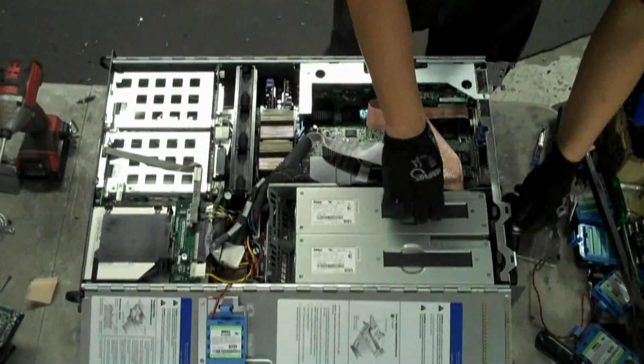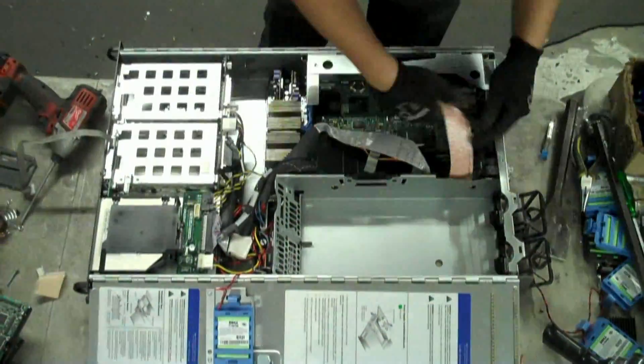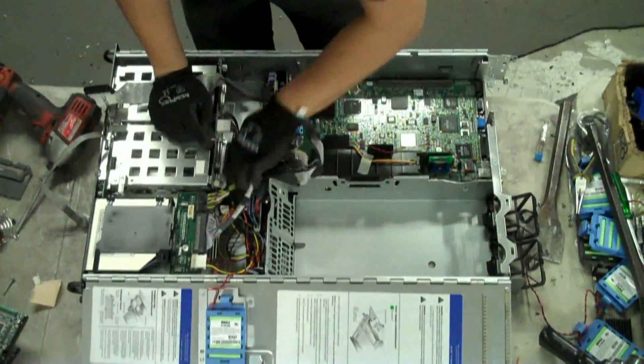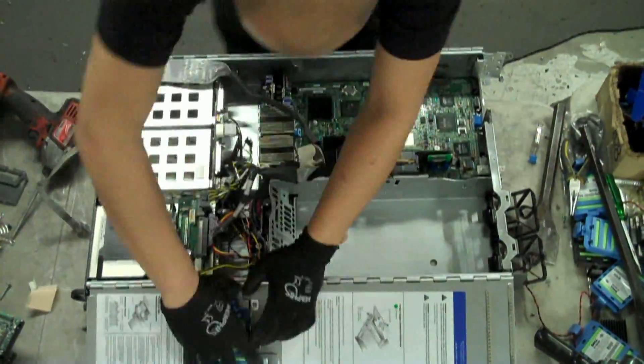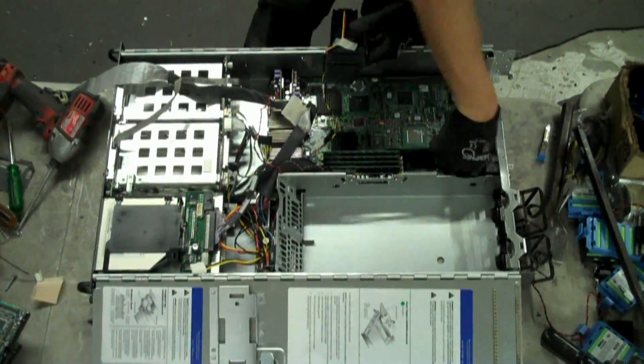The majority of e-waste comes in the form of obsolete desktop computers and servers. Our process starts with the demanufacture of such equipment. Here you can see one of our recycling technicians taking apart a server. The power supplies and all case fans are removed.